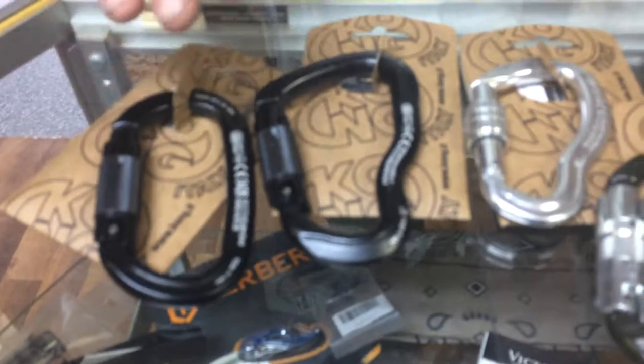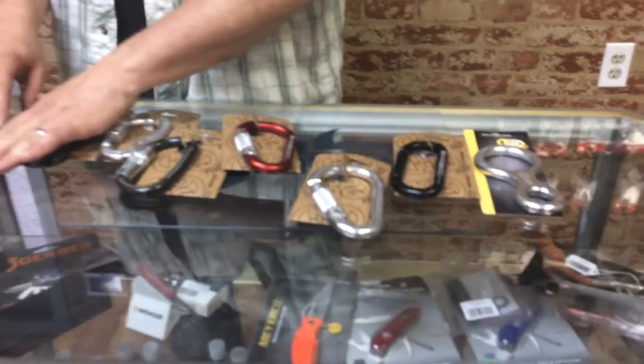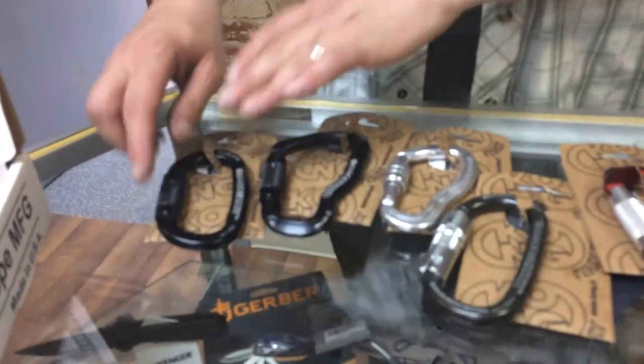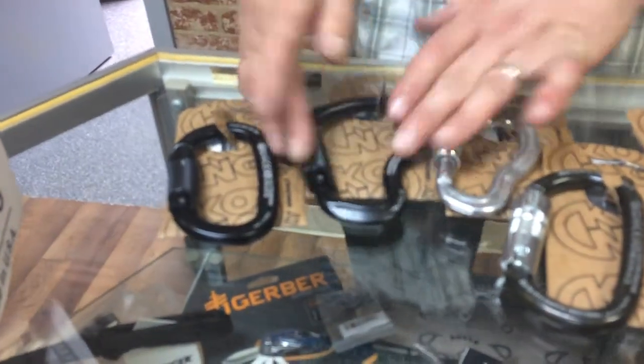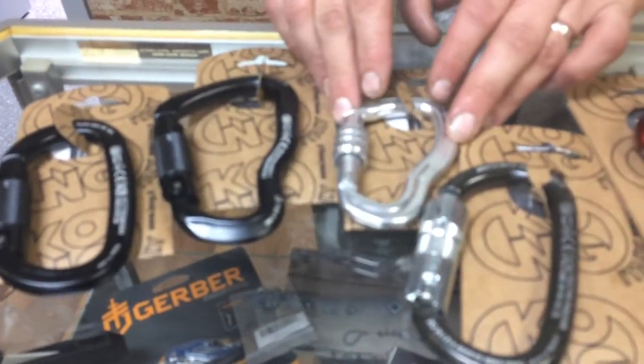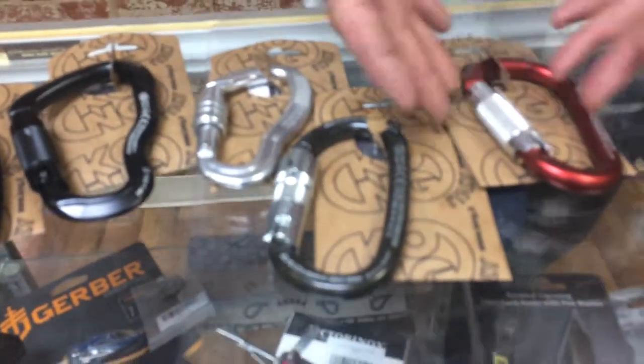I'll give you an idea of just a few of the Kong products I have in here. I have everything from NFPA certified to ANSI certified to triple locks to extra large carabiners, a screw gate carabiner if you need it, the NFPA again.